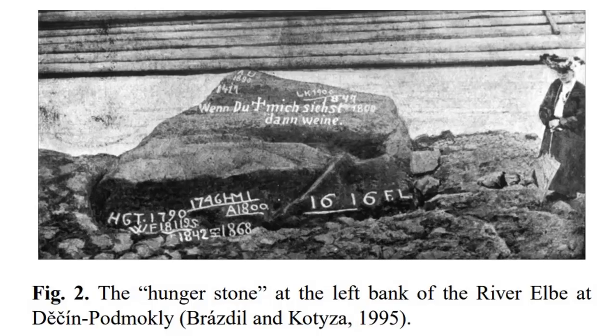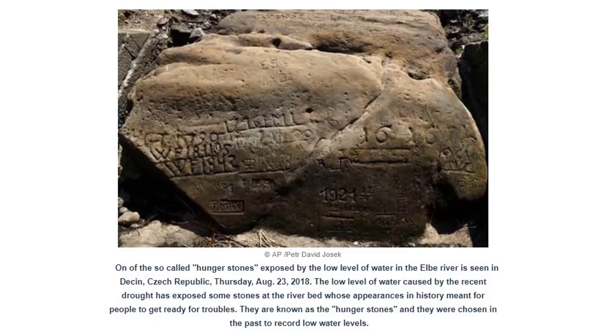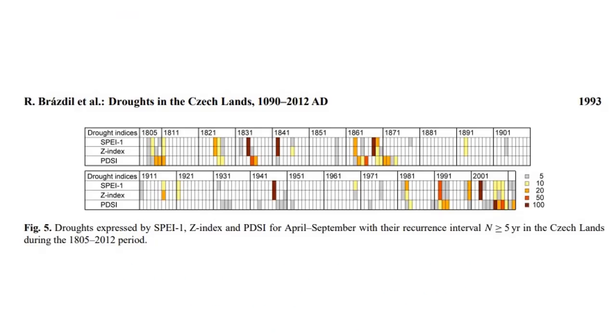They highlighted in white where the water height was during major droughts — going back to the 1860s, 1840s, 1811, 1790, and 1616 — all about low water levels. We're way below that right now. So let's look back into the report to see what the droughts were like in central Europe, so we can forecast out what's going to happen right now based on the last thousand years of records.